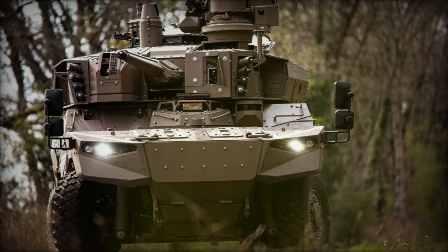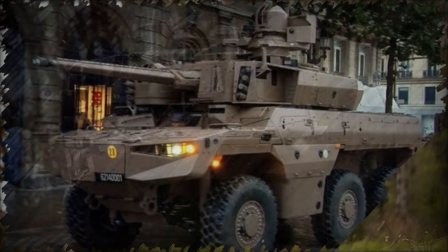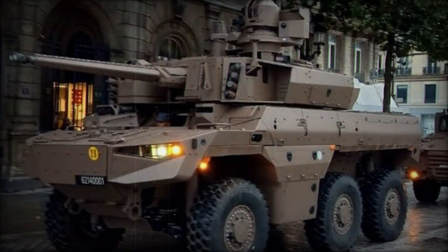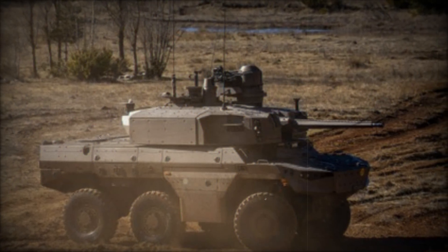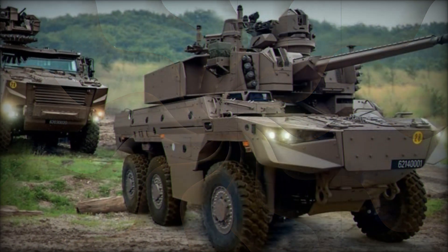Notably, the Jaguar is among the early candidates to be equipped with the new MBDA MMP anti-tank guided missile (ATGM), a fifth-generation anti-armor and anti-personnel solution introduced to French Army and Navy forces in 2018. The MMP represents a significant upgrade over the Milan Cold War-era ATGM, enhancing the Jaguar's lethality against modern armored threats.